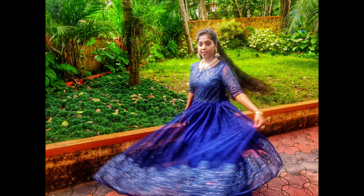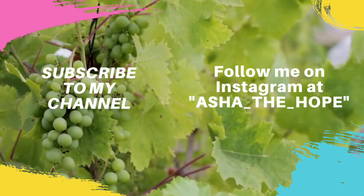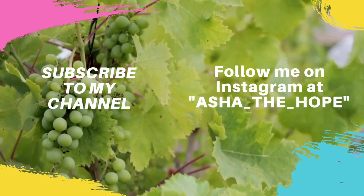Comment down below and let me know which is your favorite look out of these five looks. If you liked my video, please do like, share my video, and subscribe to my YouTube channel.